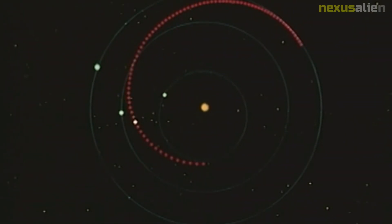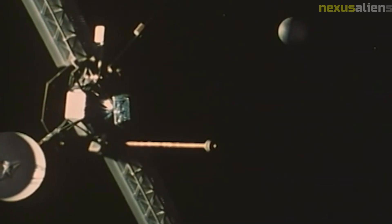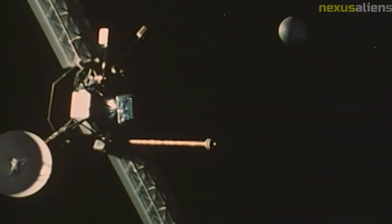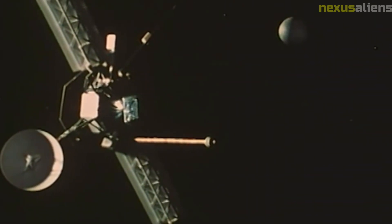The Mariner 10 spacecraft was equipped with a range of scientific instruments that allowed it to study Mercury in detail. It had a camera that took high-resolution images of the planet's surface, as well as instruments that measured the planet's magnetic field, radiation environment, and composition.